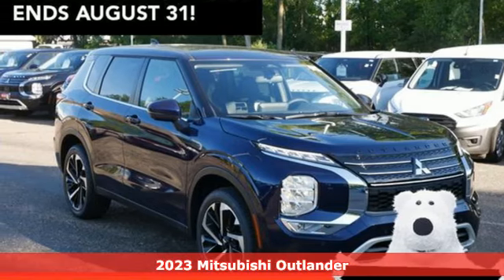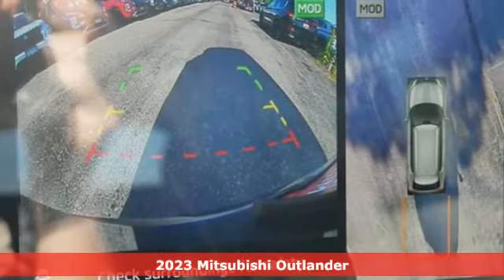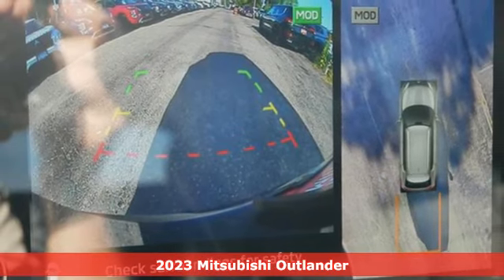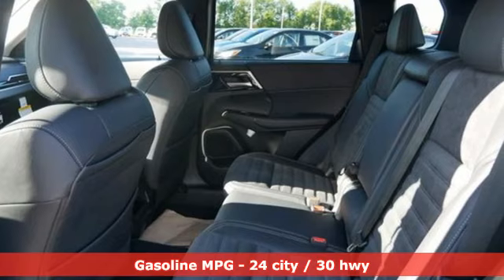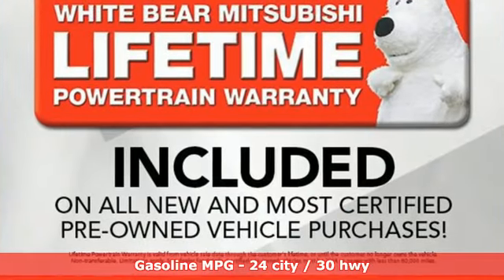Here's a new 2023 Mitsubishi Outlander. This Outlander is the family-friendly crossover utility vehicle waiting to hit the trail with a perfect balance of power, performance and an unforgettable ride.